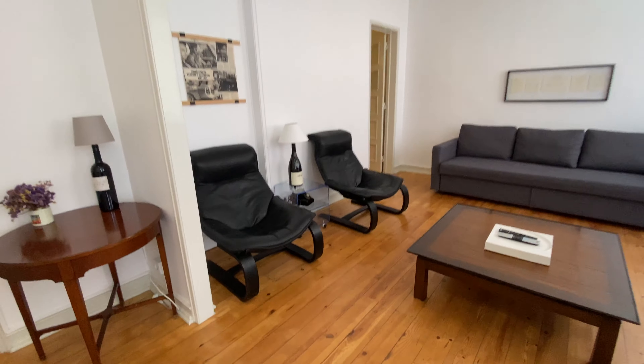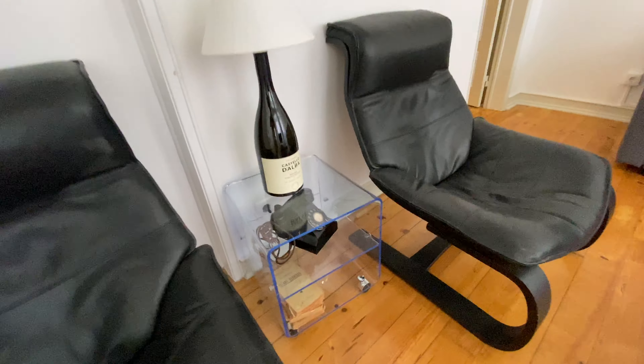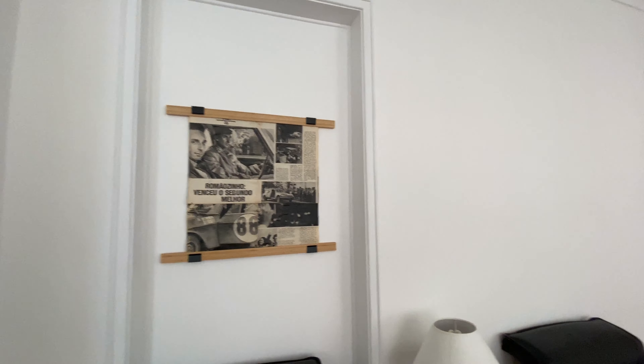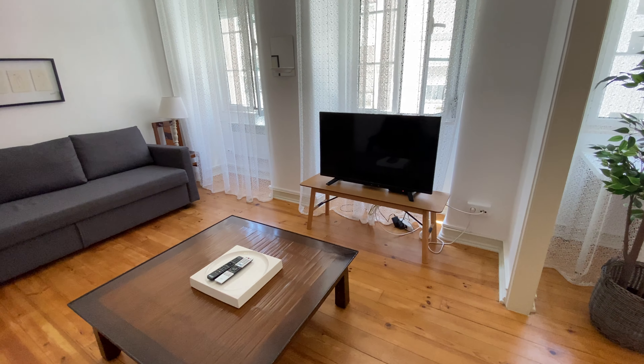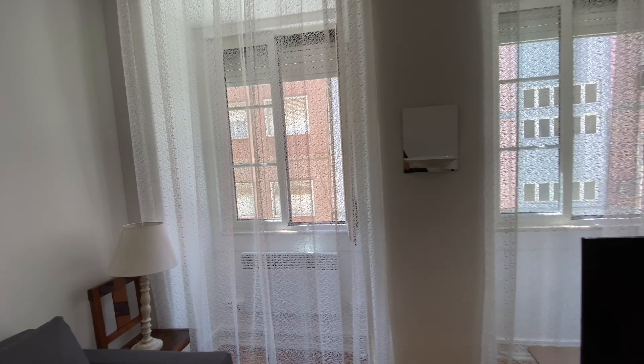We're gonna have two leather chairs here. Another wine bottle lamp, really cool. A vintage phone, some vintage books as well. Here we're gonna have a center table, a TV and then over there we have a couch. And more windows that face the street.